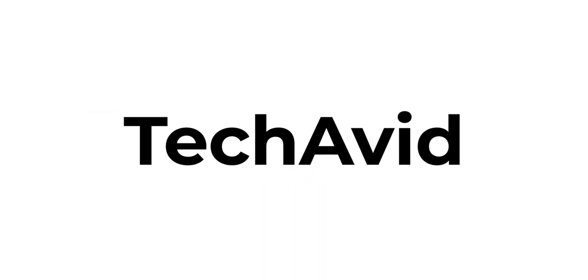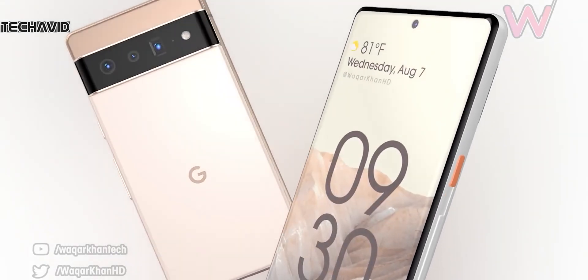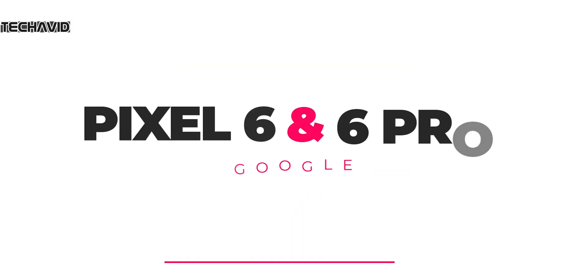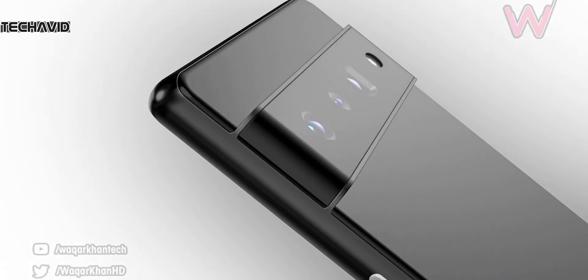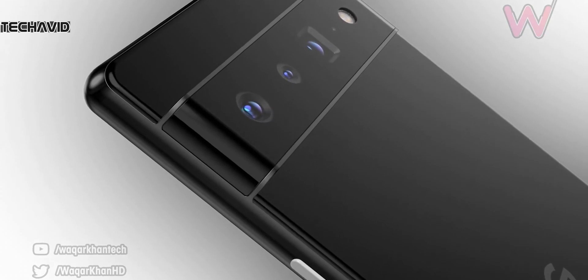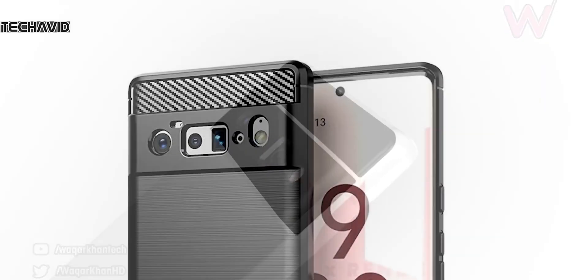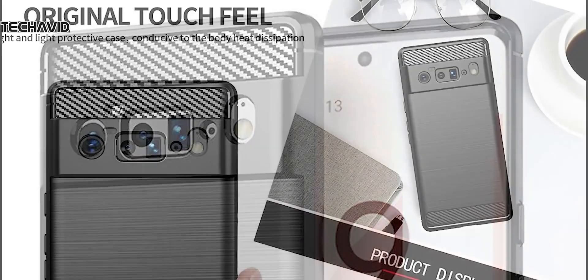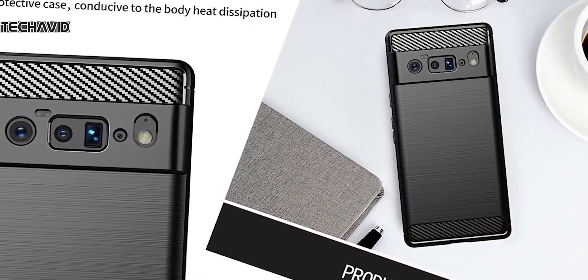Welcome to our channel. Today we are going to do a roundup of all the rumors and leaks related to Pixel 6 and 6 Pro — yes, both 6 and 6 Pro. Last year we only got the Pixel 5 with no Pro variant, but this year Google is back on track to release one regular and one larger phone. We'll get to launch and price at the end of this video.